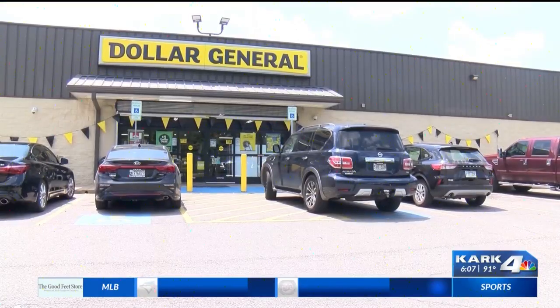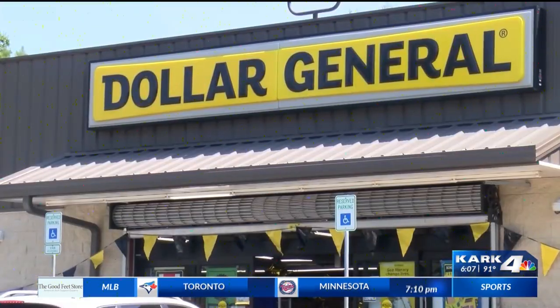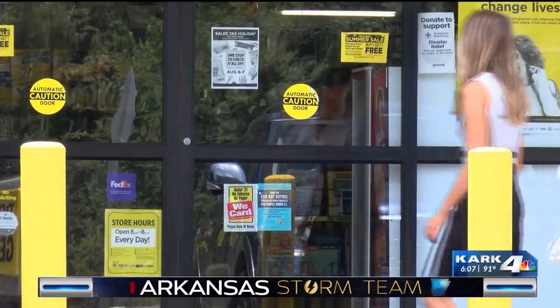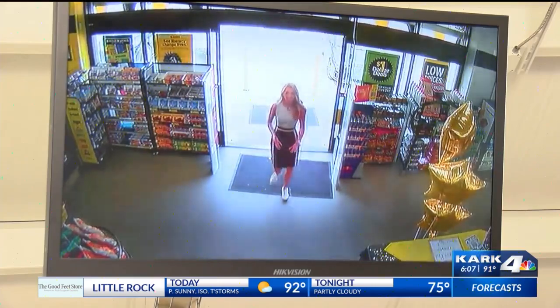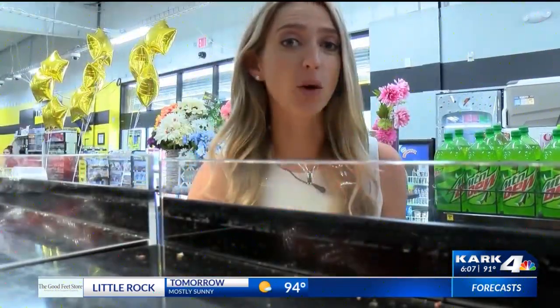The store on Springer Boulevard is centrally located around multiple neighborhoods, but as far as grocery stores go, the nearest one is at least halfway from here. Customers tell me that in some cases they would have to walk miles to get to the nearest produce section, but now, thanks to Dollar General, it's just a few steps away.